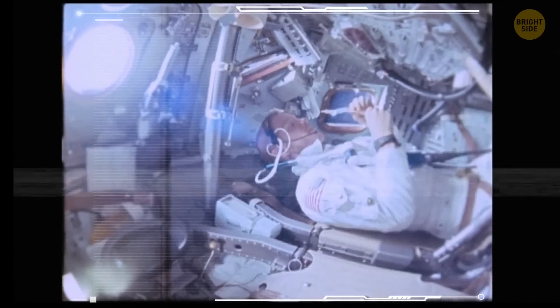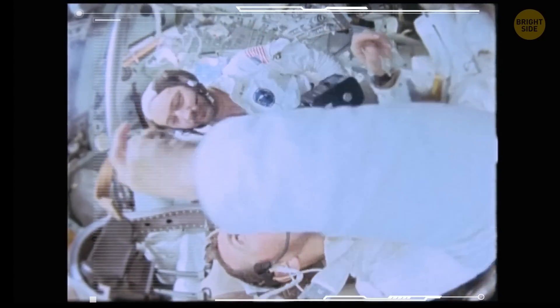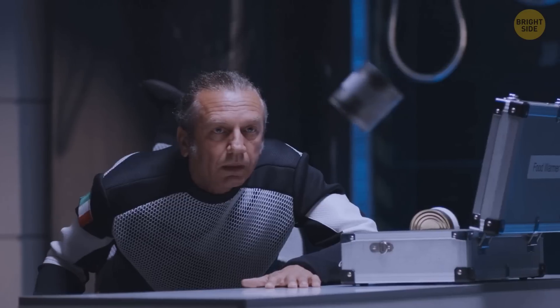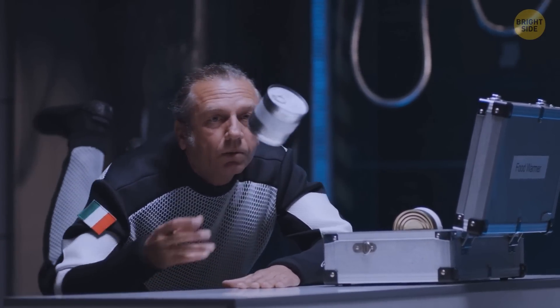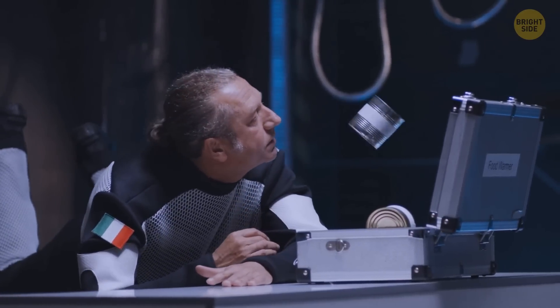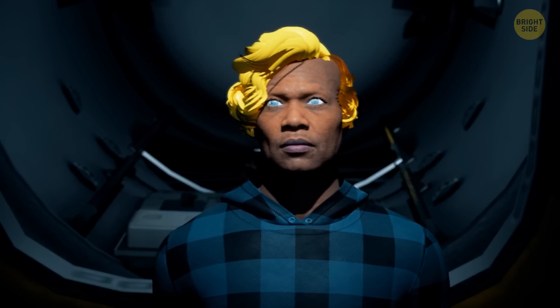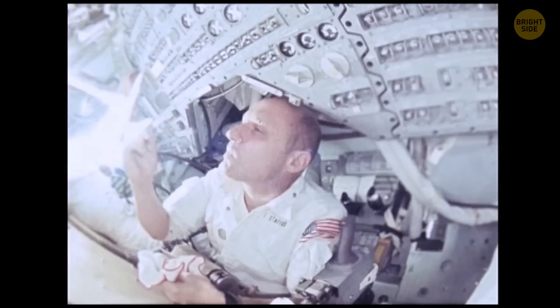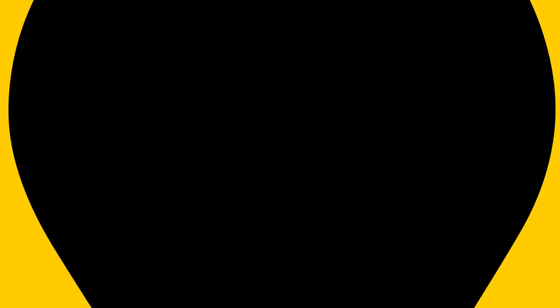You'd have to get used to a dramatic change in your diet. You'd have three meals a day, but instead of sitting down to enjoy your lunch, you'd float around. Your meal would consist of dehydrated and canned food items, and it might take a lot of time to finish since you'd have to be very careful not to let your food get away. And if you needed a haircut after spending at least half a year on the ISS, you'd have to use special clippers with a vacuum attached to them.